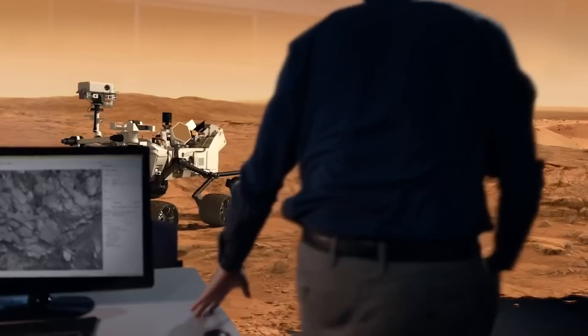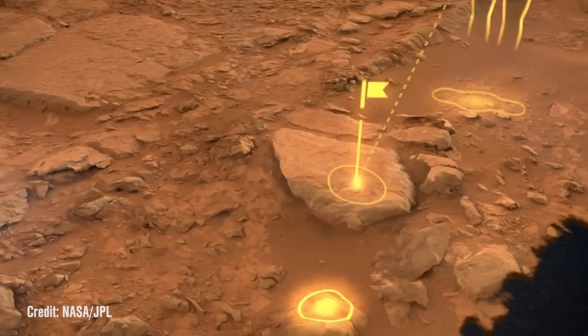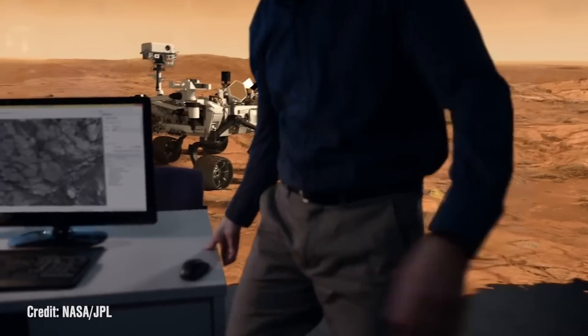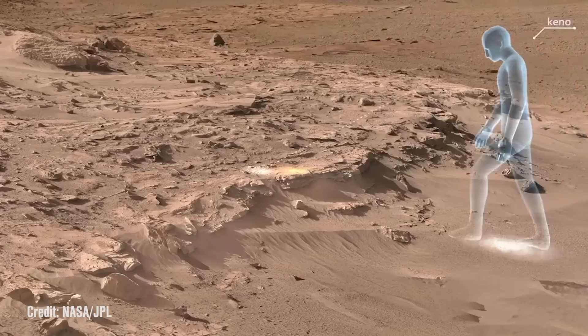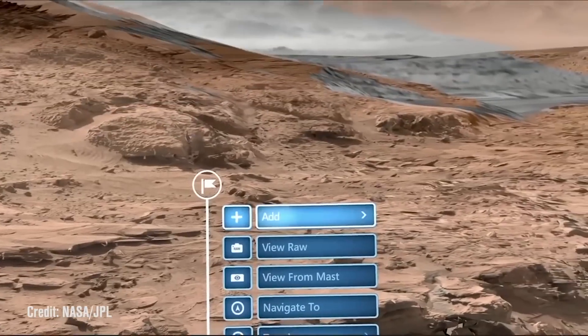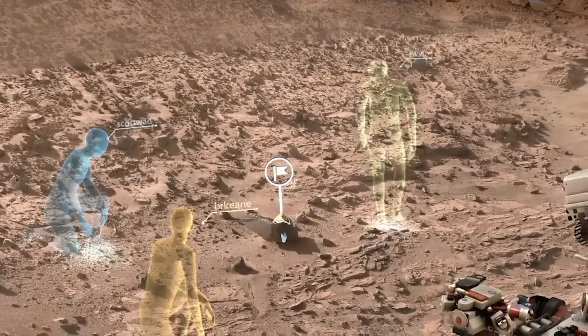What we've got is a software application that runs on the HoloLens device called OnSight. OnSight is intended to be used by the scientists and engineering teams that are actually operating the rovers Curiosity and Opportunity on the surface of Mars right now. We developed it because we want to build an entirely new way for the rover science team and operations team to interact with the rover and understand the Mars environment they're actually working in.